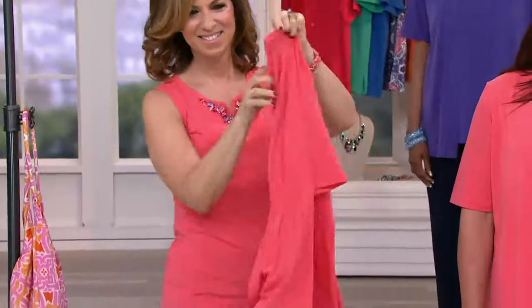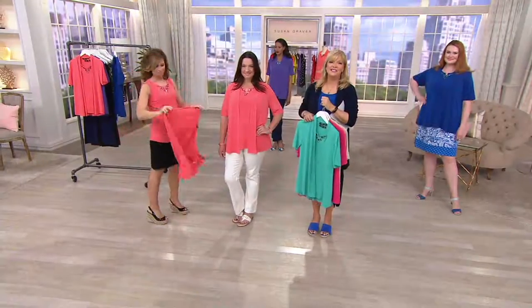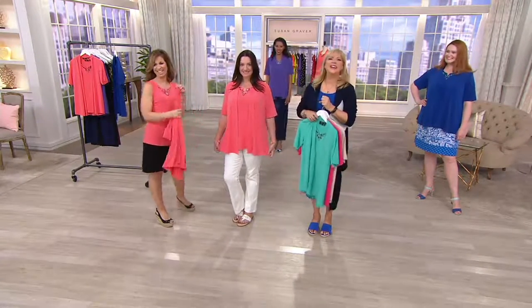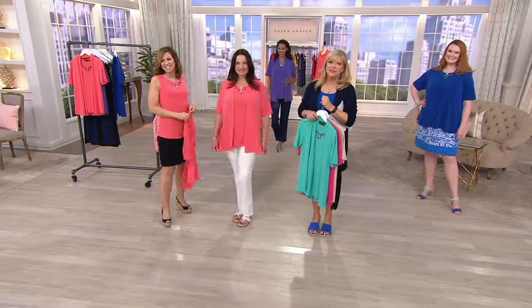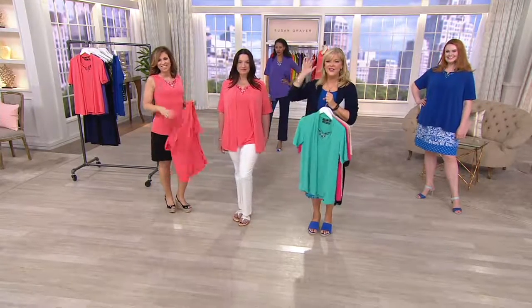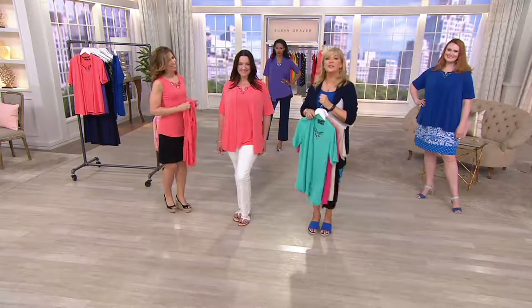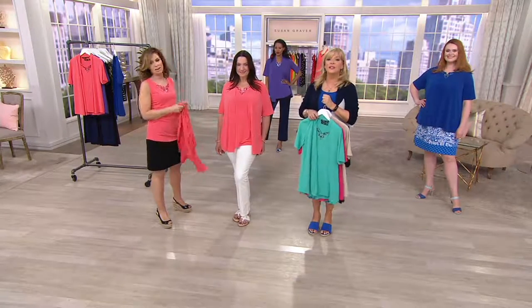Debra, it was lovely to meet you today. Thank you so very much for joining us — you are such a cutie pie. You come back anytime, you know you're always welcome, Debra. Thanks for sharing. Debra's down there in Florida, so it doesn't really matter what the weather is where you are.